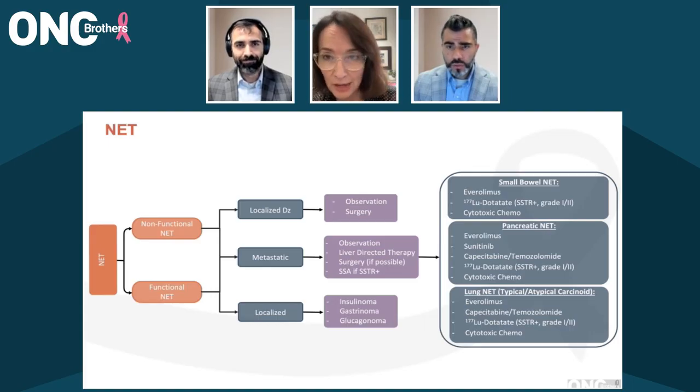I will use the gallium-DOTATATE scan to answer a specific question that may arise on a CT or MRI. For example, let's say a patient has had cytoreductive surgery and is radiographically free of disease, but something pops up in six months or a year. That DOTATATE PET can actually be very helpful in distinguishing between inflammation or true recurrence and can help clarify a lot.